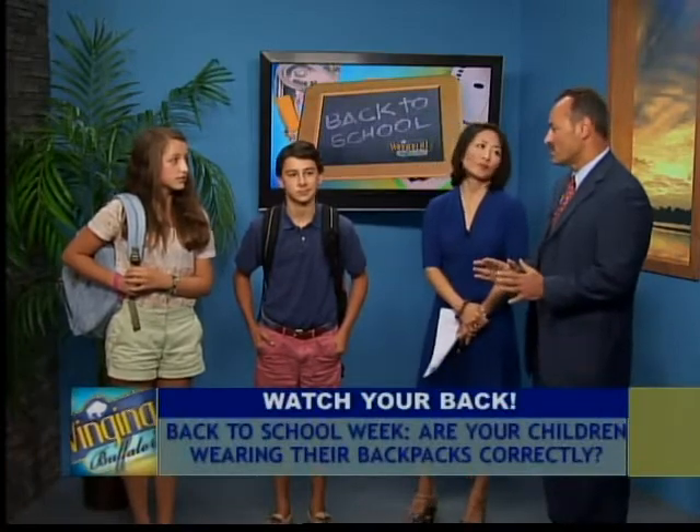Through the years I've been amazed and concerned at the weight that is in these packs. The American Academy of Pediatrics recommends that no more than 15% of the child's body weight be placed on their back. So if you have a 100-pound child, no more than 15 pounds in the backpack. I know there's way more than that.